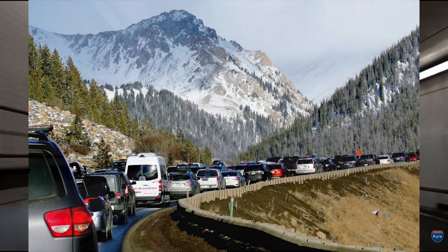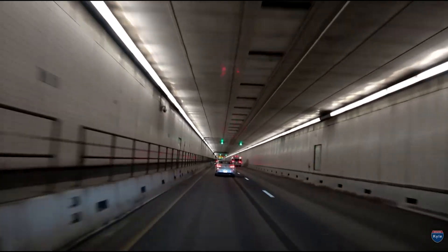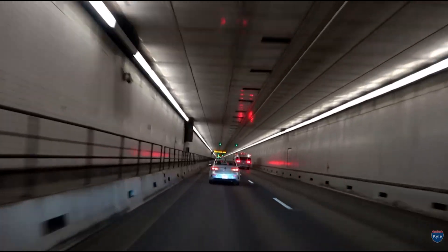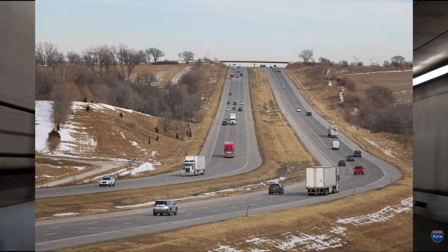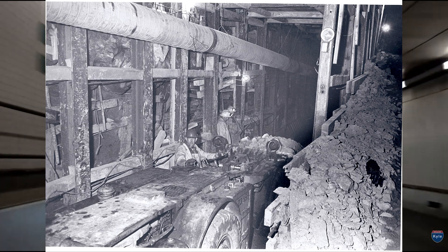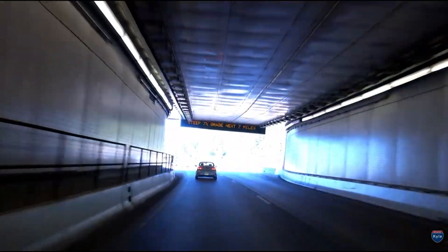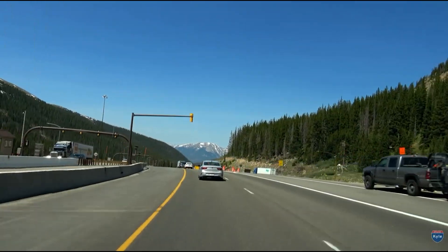It may not match the sheer volume of corridors like California's Grapevine or Cajon Pass, which see in excess of 100,000 vehicles per day — but it puts into perspective just how vital this four-lane link has become to travel over the Rockies. The Eisenhower and Johnson tunnels remain the literal high point of the interstate system, not because of their elevation alone, but because of what they represent: a reminder that the interstate network wasn't just poured across open plains. Some sections had to be engineered inch by inch through some of the most resistant terrain in the country, and these tunnels stand as one of the most ambitious solutions ever built into the American road network.